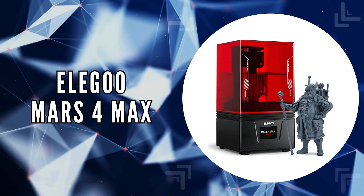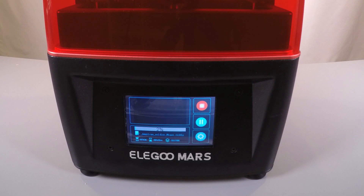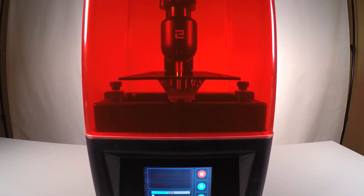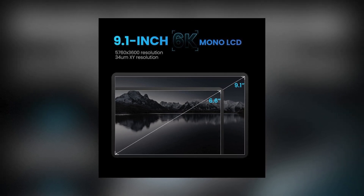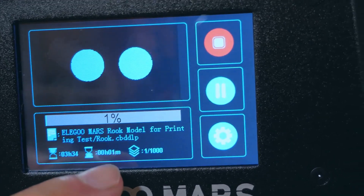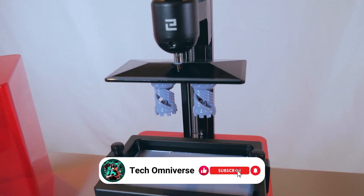The third on our list is the Elegoo Mars 4 Max. The Mars 4 Max ushers in a new era for resin 3D printing, with its advanced features tailored for precision and efficiency. Boasting a printing size of 19.5 x 12.2 x 15 centimeters, it combines a spacious build volume with the finesse of detailed printing, making it ideal for enthusiasts and professionals. A standout feature is its 9.1-inch monochrome LCD screen paired with an XY resolution of 34 micrometers, ensuring even the most minute details are captured. The printing speed of up to 70 millimeters per hour further enhances productivity.